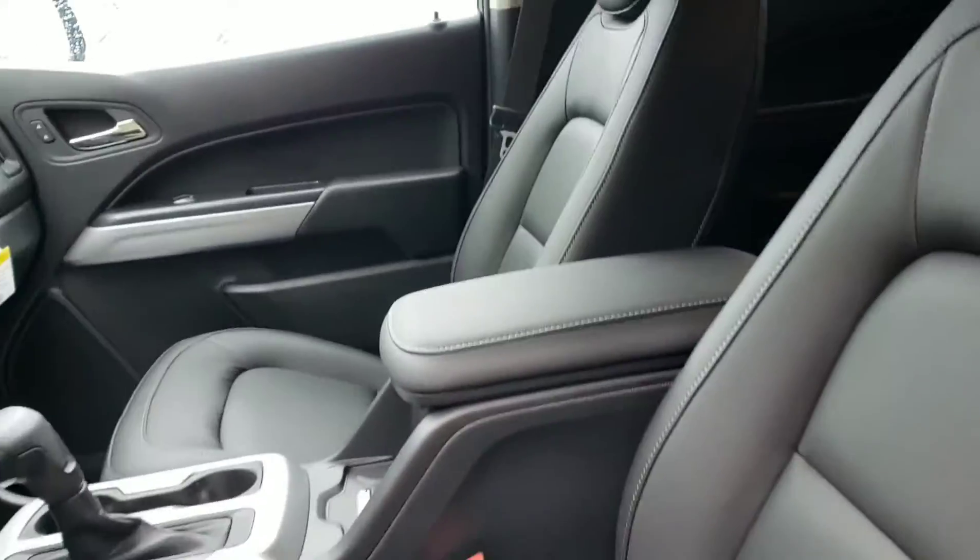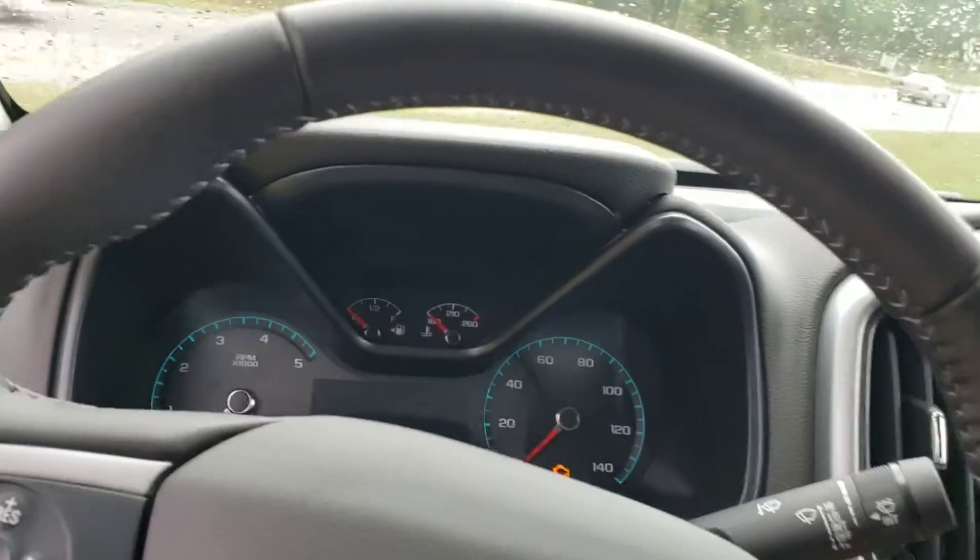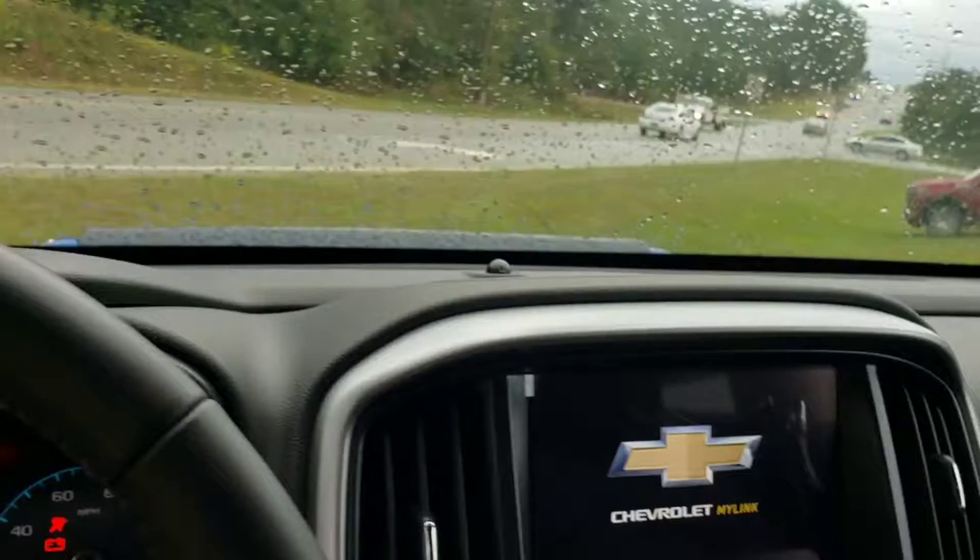Black leather interior. Power seats, windows. ZR2 badging. Let's crank it up. We're going to have a hurricane come through here in Georgia — that's why the weather looks awful out here.